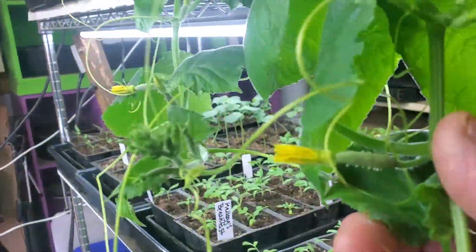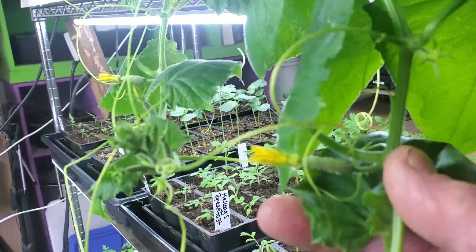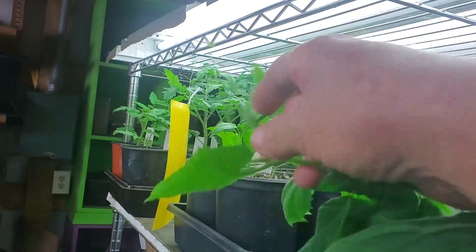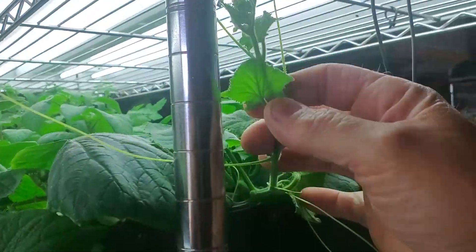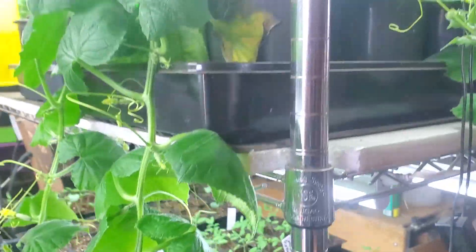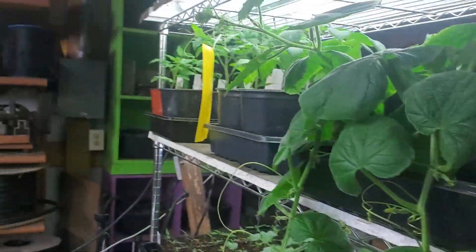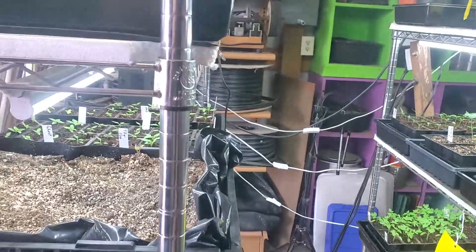We have cucumber plants here that are all ready to produce. They're growing up. I'm having to keep them broke loose from the top — telling them no, don't grab on everything. We're taking you out of there. We're going to see what happens.